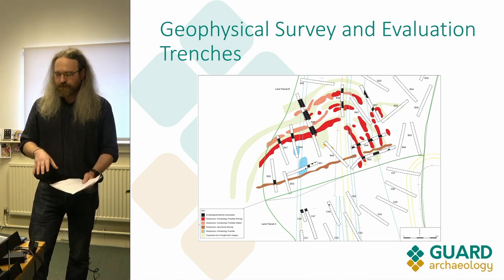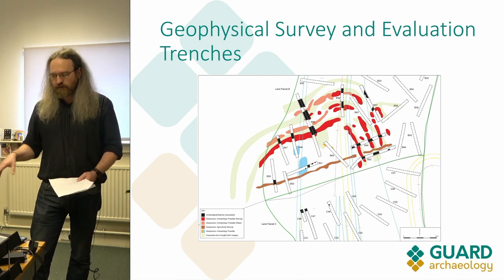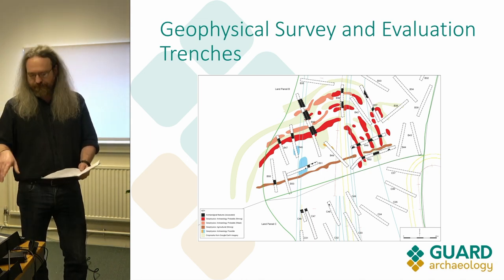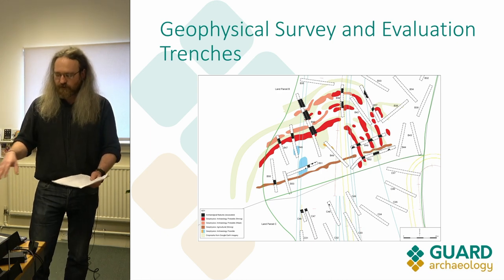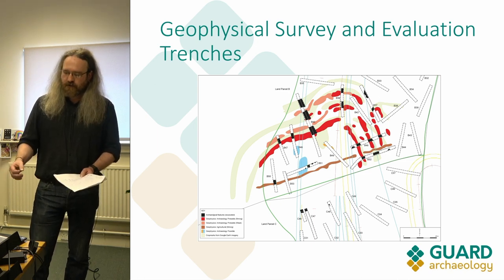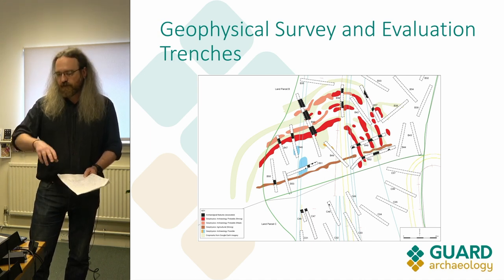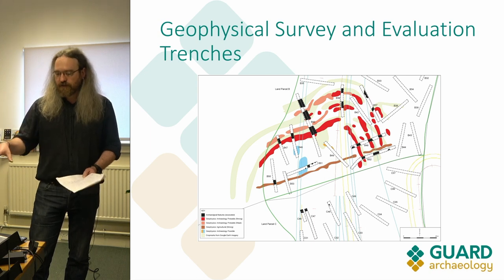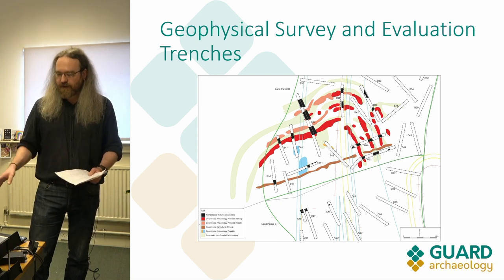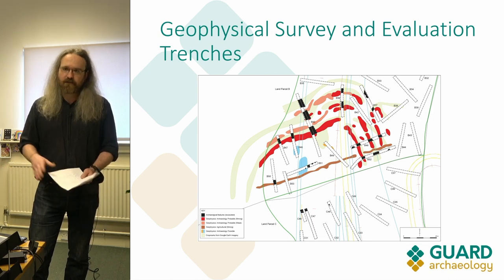The beginning of our project was in 2019 when some geophysics was done on the site prior to the road being developed. They could see the crop marks and where some of the ditches were, and this led on to an evaluation, still in 2019, where they confirmed the presence of the ditches along the north side of the hill. But they didn't find anything on the south side — all those evaluation trenches found no evidence of the hill fort, and they thought it might have been quarried or plowed away.